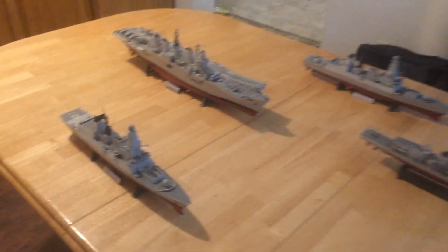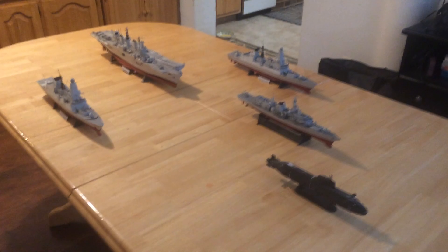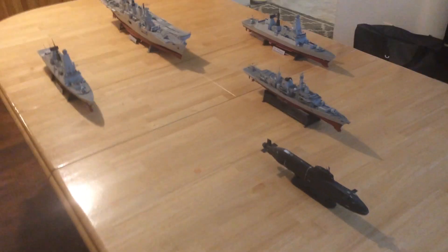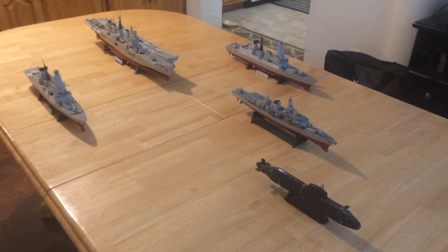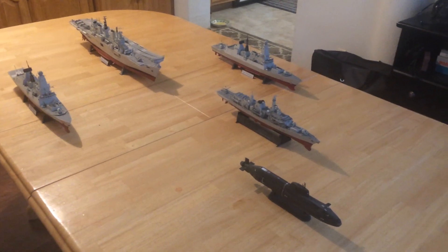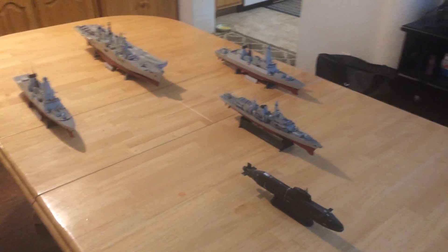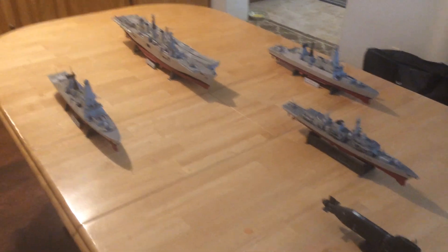The first one had just been commissioned when the Falklands War started and it went to fight. The Illustrious, the second one, was not finished outfitting when the war started and it was rushed into service. They actually did a quasi-commissioning as it made its way to the Falklands, and it replaced the first carrier as the war was ending, then stayed on until they finished an airfield and could put ground air on the ground there in the Falkland Islands.